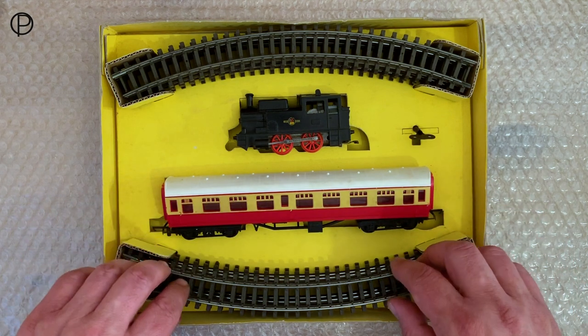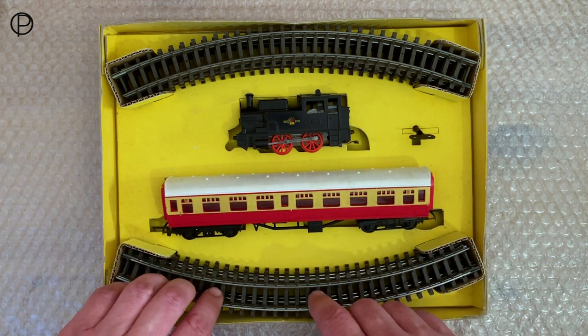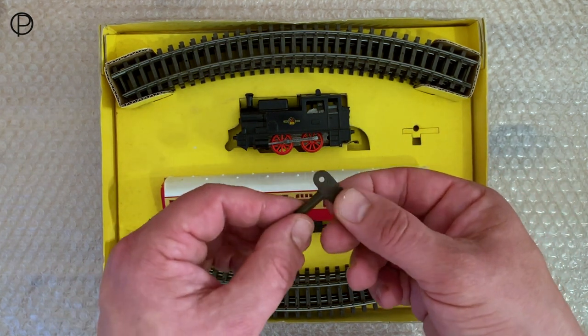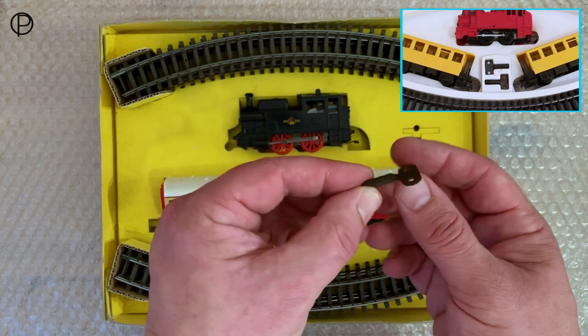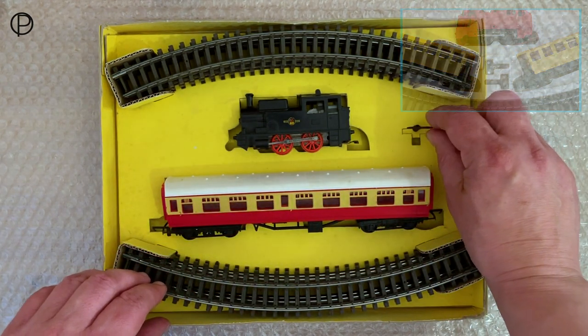Eight sections of R483 first radius double curve, so it makes a full circle. I've got the all-important key. Sadly just one key — not like the older set we saw earlier in the year; I think it was the RS2 that came with two keys. A great selling feature because I imagine these went missing quite rapidly.